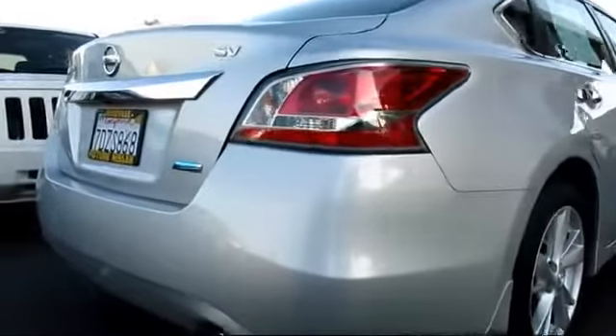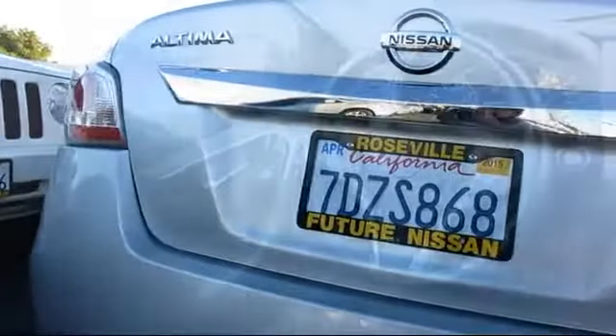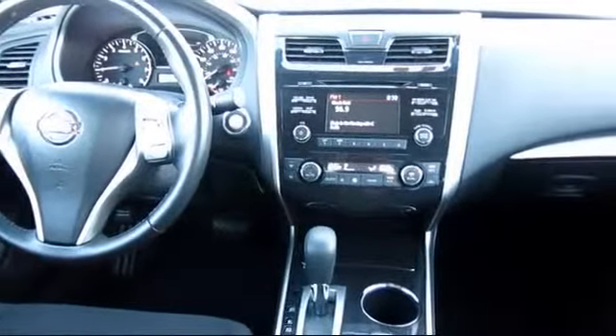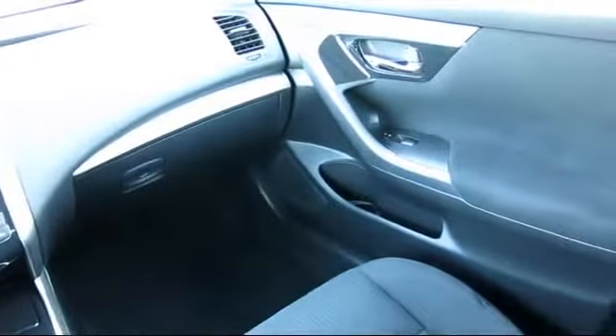Every Nissan-certified pre-owned vehicle must pass our rigorous 150-point inspection, and every Nissan-certified pre-owned vehicle is backed by Nissan with a 7-year, 100,000-mile limited warranty from the original purchase date. Additional benefits include emergency roadside assistance, towing assistance, rental car reimbursement, and more.